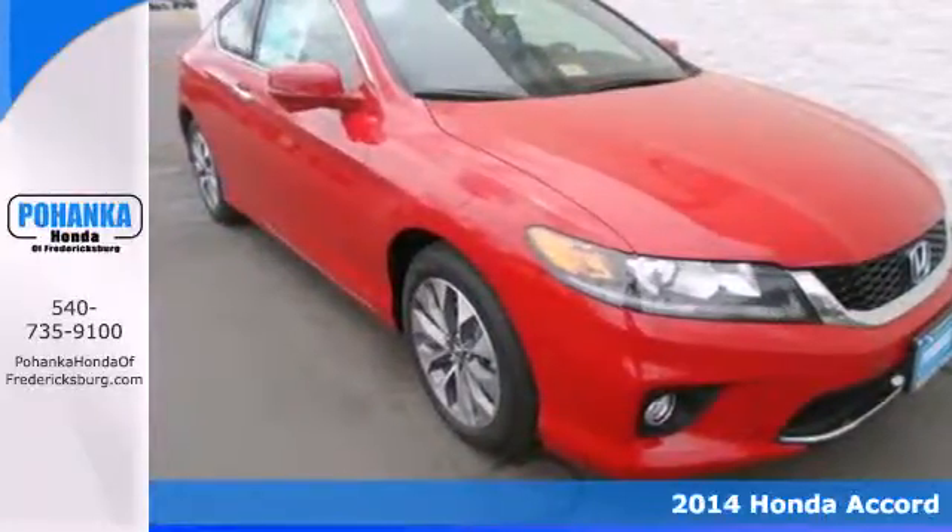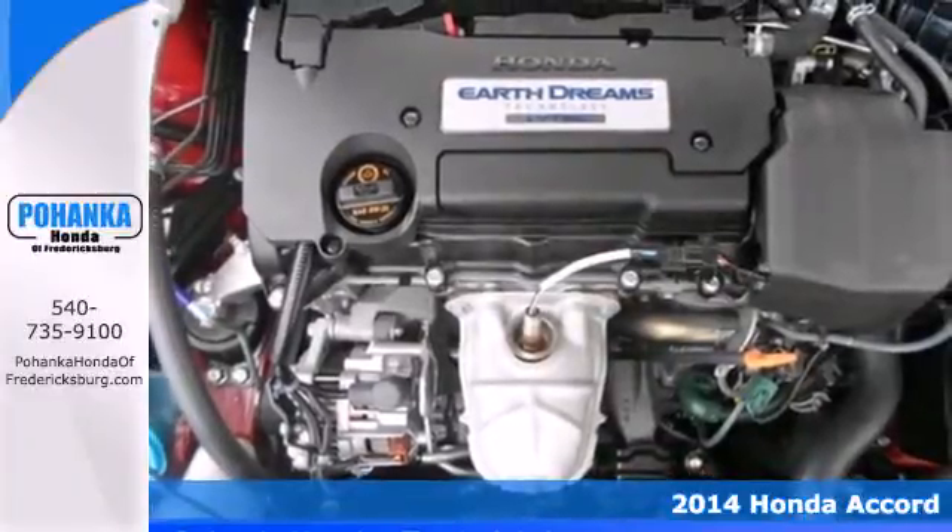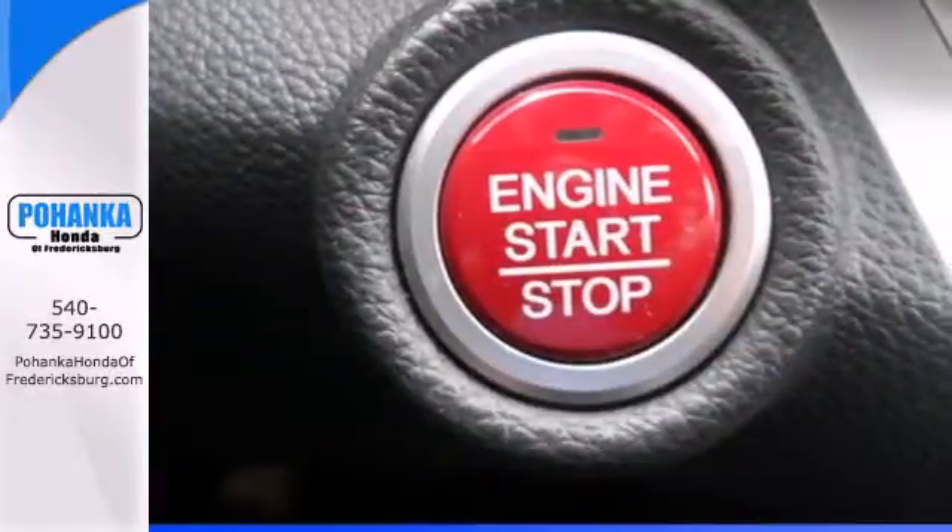Here's a 2014 Honda Accord. This highly decorated car just gets better and better all the time. It's been called a top family vehicle for many reasons.